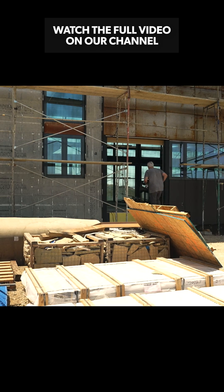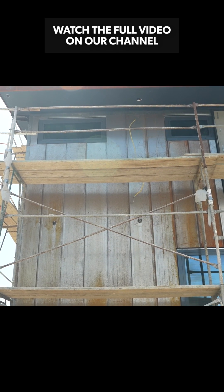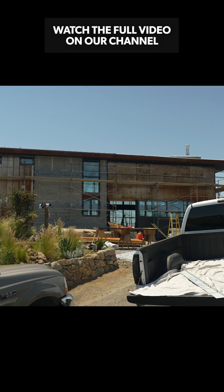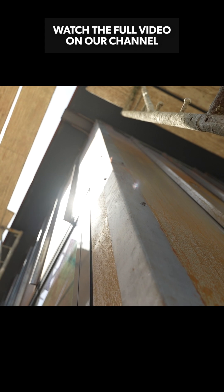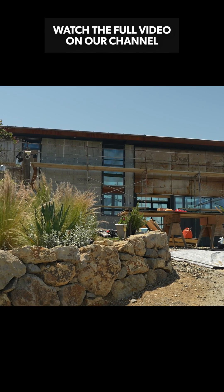We decided to use heavy gauge steel and light gauge steel structure instead of wood framing. Everything on the exterior of the house is non-flammable, including the weather barrier. Behind all of this we have something called dense glass — it's a cement fiberboard material that's totally non-flammable.